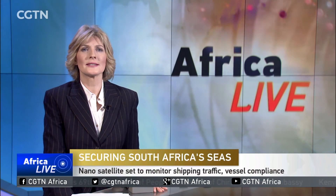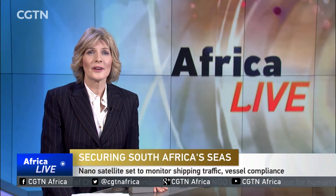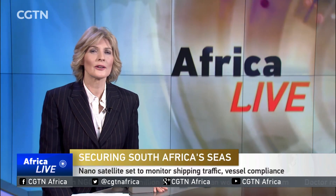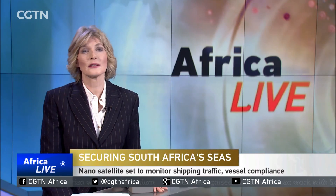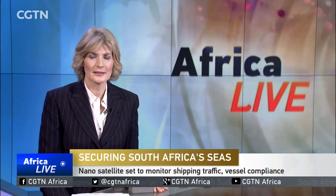South Africa has developed a sophisticated nano-satellite to keep an eye on shipping traffic from high in the sky. Developed by students and academics from the Cape Peninsula University of Technology, it is expected to assist maritime authorities monitor vessel compliance along the coastline. CGTN's Travis Andrews has this report.